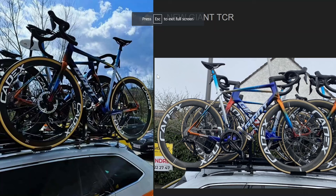Long time no see, but we're back with a video on the Giant TCR 2024/2025 model. It's just been seen in the flesh here at Strade Bianche. We're going to compare it to the old TCR and to the new Propel.